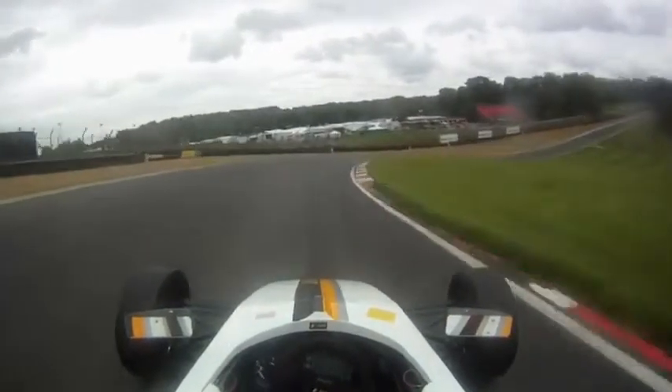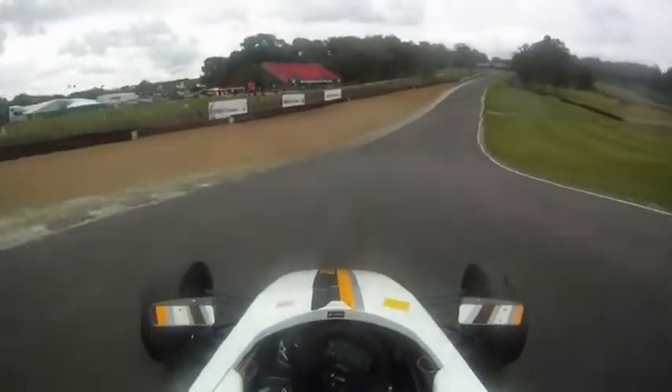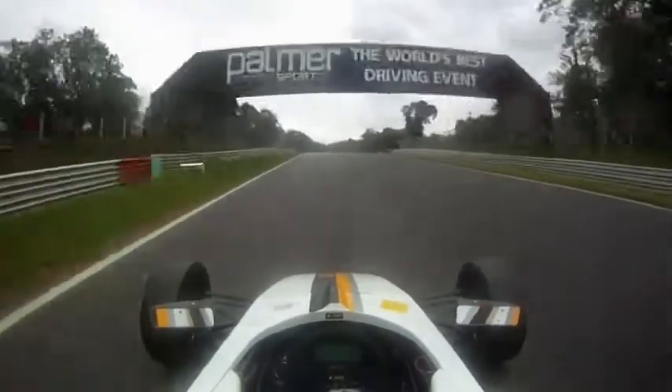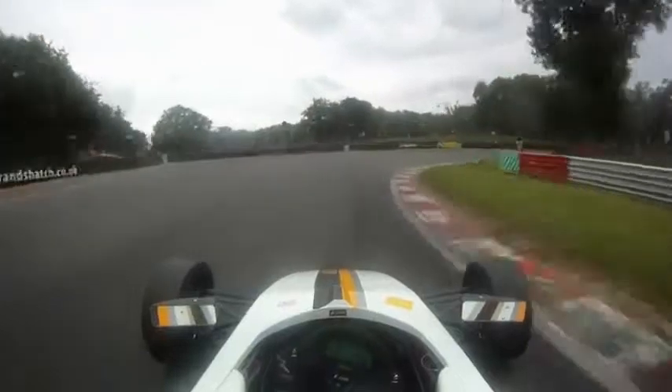Here you go down 2 gears into 4th — it's important to have a good entry and use all the curb on the exit. Then you go down into 3rd gear for this tricky corner, Druids.